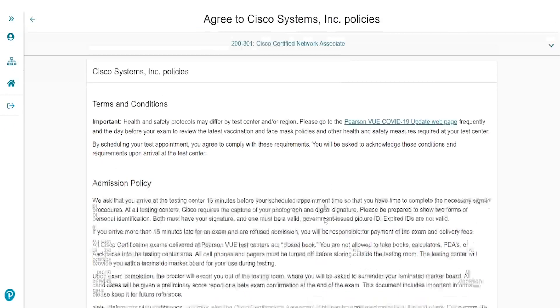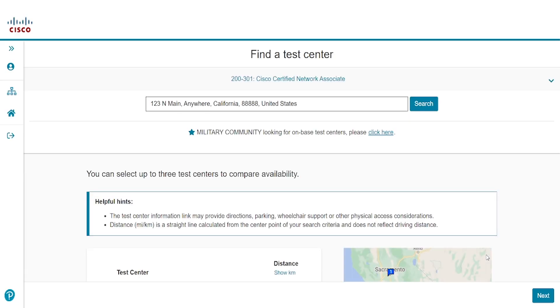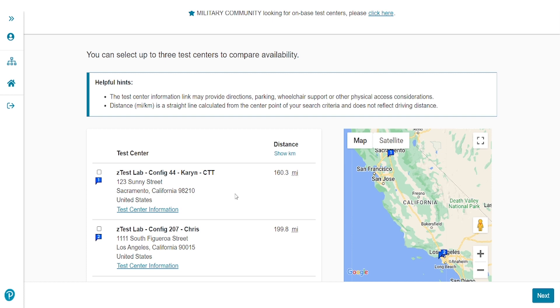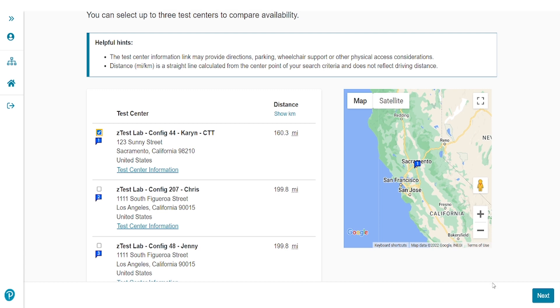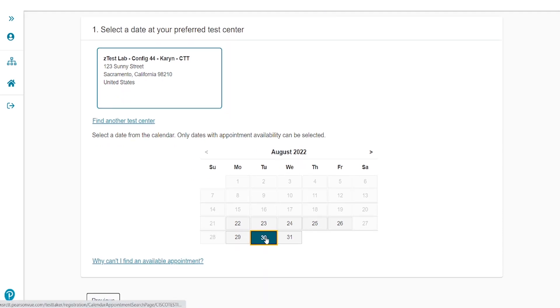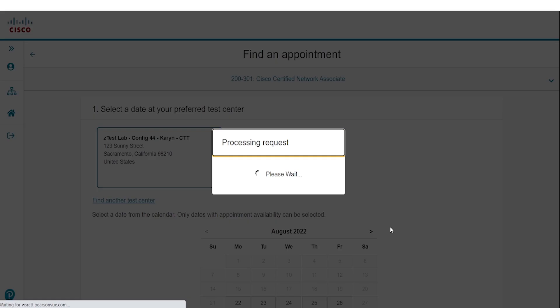On this page, I'll select Agree at the bottom. Next, you can select a test center. The address you entered into your profile in the Certification Tracker Portal is automatically used to generate a list of test centers in your area, so you will not need to enter your area or time zone information separately. Once you have located the test center you would like, select the check mark on the left side and then select Next. Then select a date and time at your preferred test center — for this demonstration, I'll select this date and this time. When you are ready, click Book this appointment.